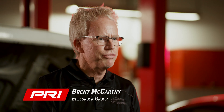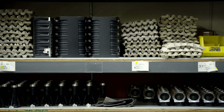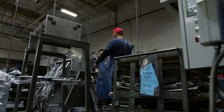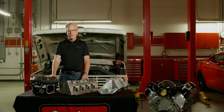My name is Brent McCarthy. I'm the manifold and carburetor product manager for the Edelbrock Group. I work out of the Torrance facility. One of the things we do here in Torrance is we turn castings into machine products — things like intake manifolds, cylinder heads, and complete supercharger systems.